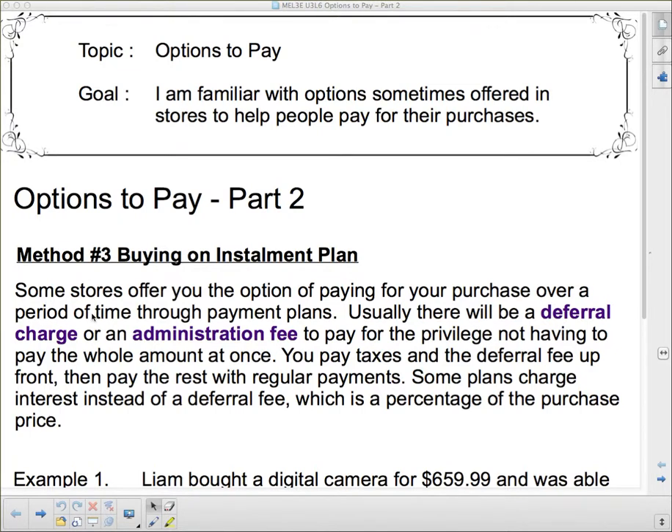Some stores offer you the option of paying for your purchase over a period of time through payment plans. Usually there will be a deferral charge — that's important. You do have to pay for the opportunity to defer your payments till later, which is what an installment plan does. Sometimes it's called an administration fee, to pay for the privilege of not having to pay the whole amount at once. Some plans charge interest instead of a deferral fee, which is a percentage of the purchase price.